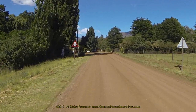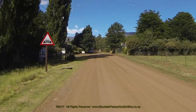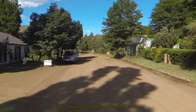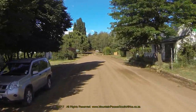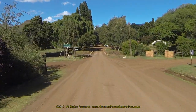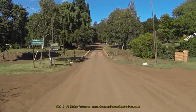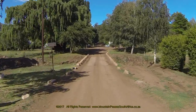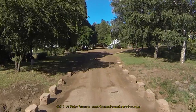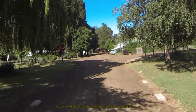In this video tour of Rhodes, we take you along most of the streets, which will give you a sound idea of what this lovely village has to offer. On entering the village from the west, the first thing one notices is the large amount of magnificent trees lining the streets. To the right of this bridge, the village offers a large shady caravan park. This is Muller Street, which is the main road in the village.